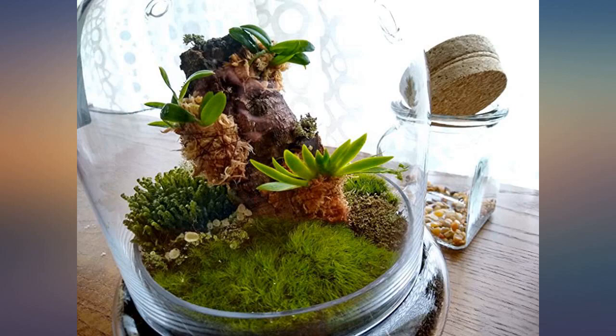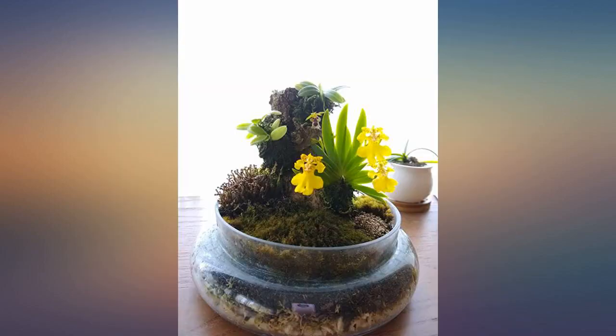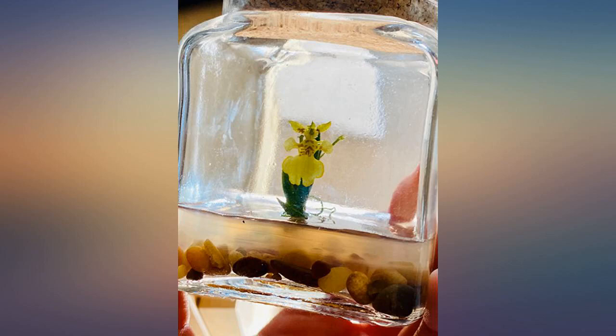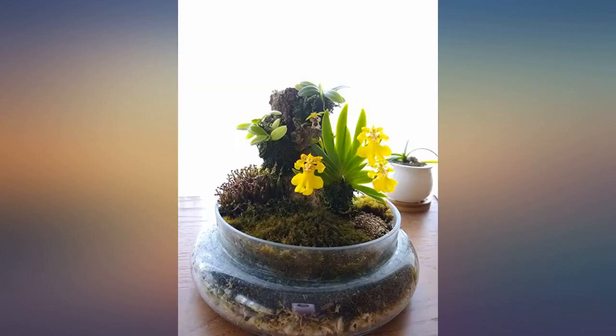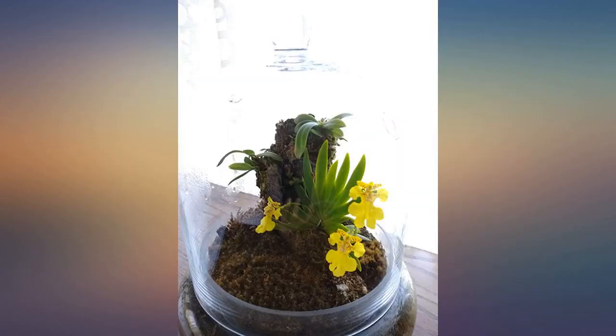Excellent customer service. No flower blooming yet but the tiny plant looks so cute — I'll update my comment with photos once it blooms. Update: it has finally bloomed after four months.